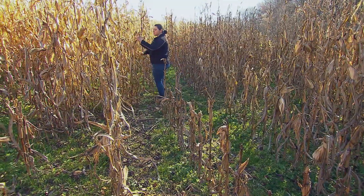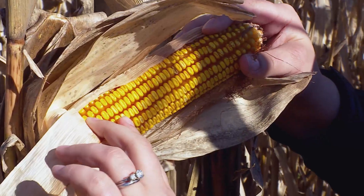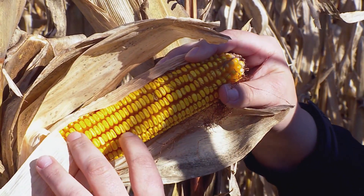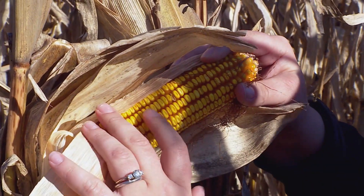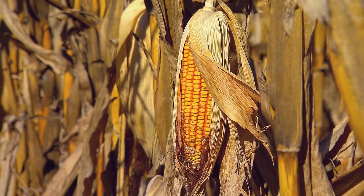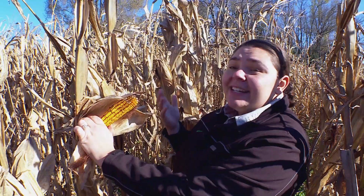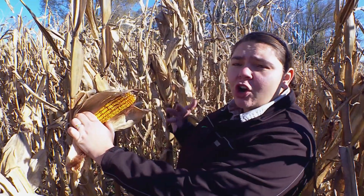Knowing when to harvest makes a big difference too. The dents that form in the top of the kernel are a sign that the ear is drying down and being prepared for harvest. In addition to how it looks, the corn's moisture levels have to be taken into account — ideally you want to be at 17 to 19 percent moisture in order to harvest.